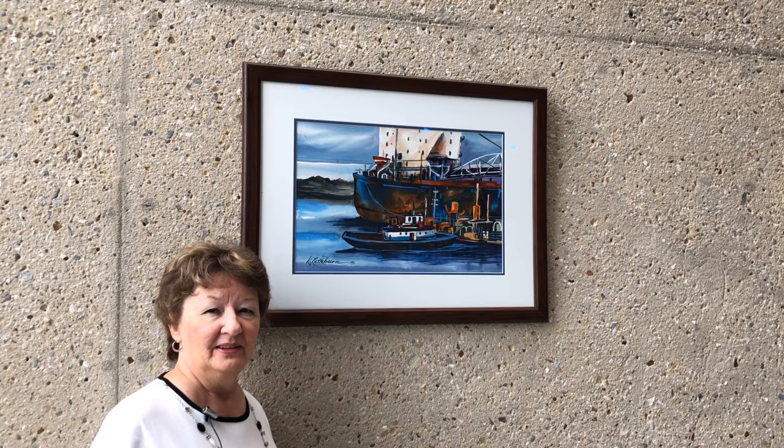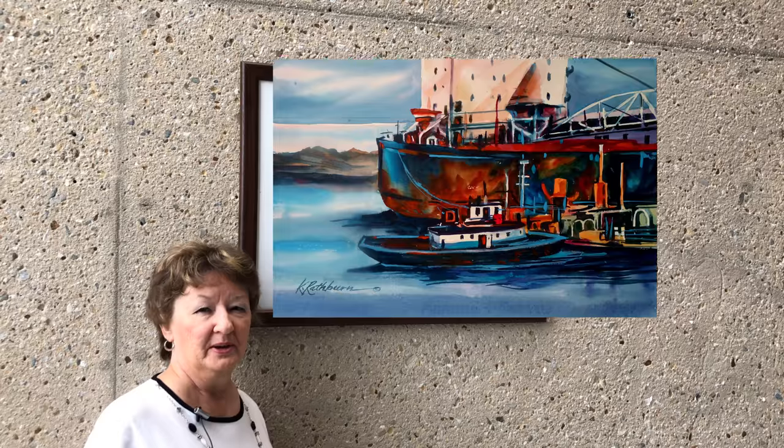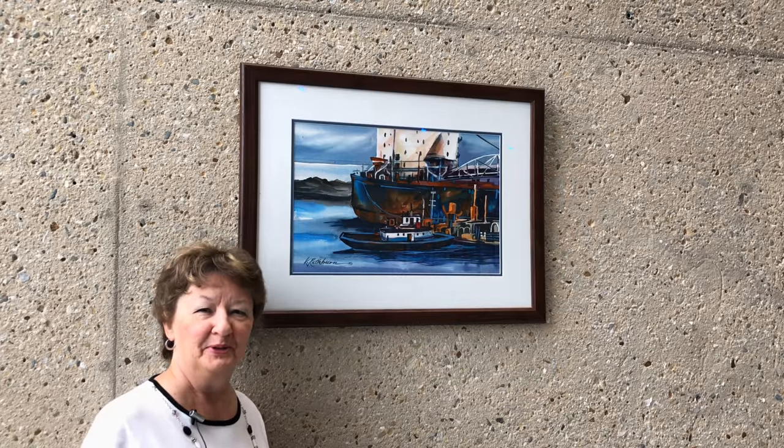The next painting in the industrial series is called Unloading. This is typical of what we see right along Lake Michigan. It's just unloading some of the — I don't know what the product is, but they're unloading it.